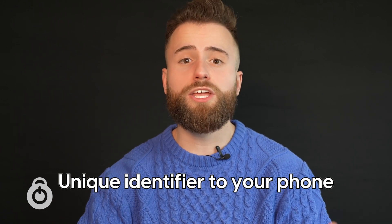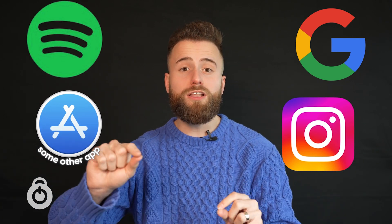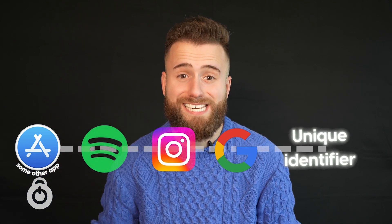You might be wondering, how does that happen? Well, every device has a unique identifier. Apple calls it the IDFA. Google Android has the Android ID or the GAID. All this means is it's a unique identifier for your phone — it's like your phone's social security number. If you go on Google and do something, then go on Spotify, then Instagram, then some other app, all of those apps that are collecting information are linked back to that unique identifier.